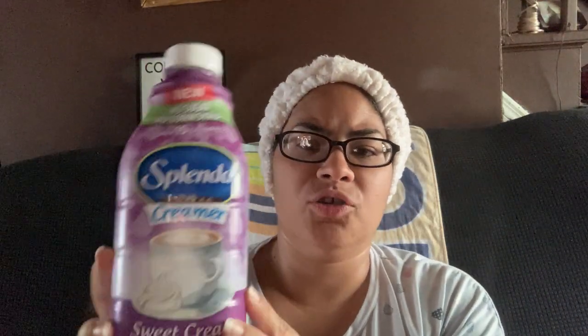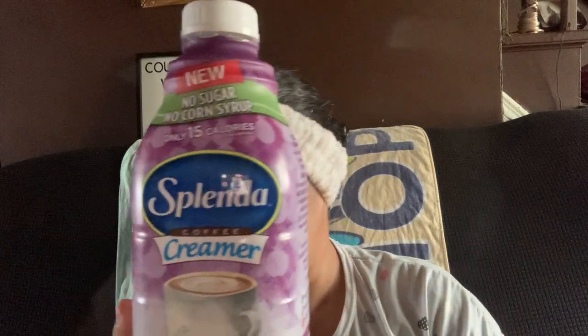The Splenda Coffee Creamer — I got this for $1.49 at ShopRite after the digital. I've previewed this before and gotten it free, or for $0.49 or $0.99 after rebates, coupons, and digitals. This is 10 out of 10 for me, only in the sweet cream flavor. This is amazing, and it's through Splenda.